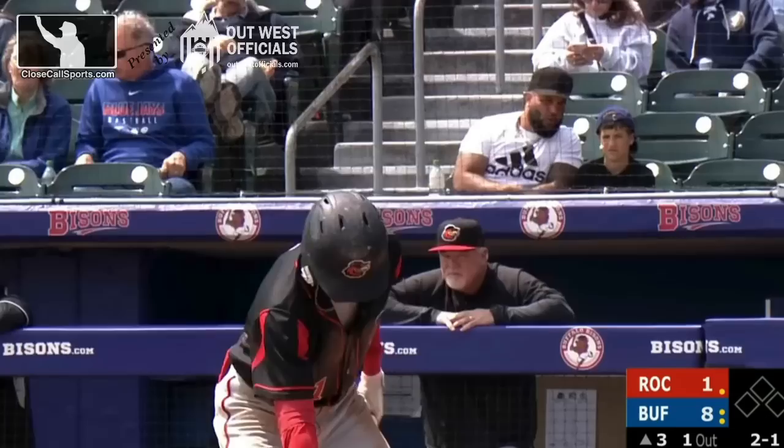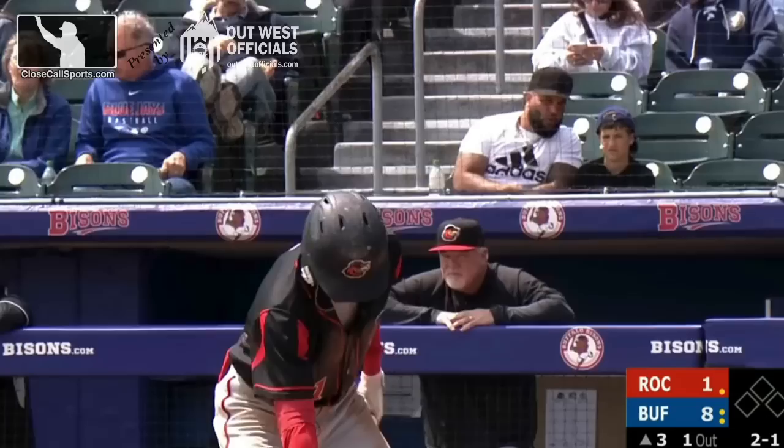We were here to check out the challenge system at AAA because some of you said you wanted to see it, so I hope you enjoyed. Subscribe here and visit us at closecallsports.com.